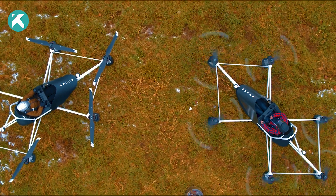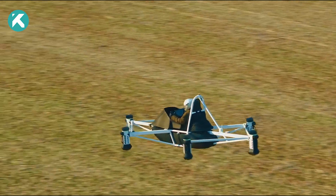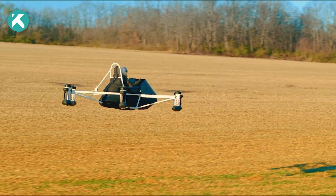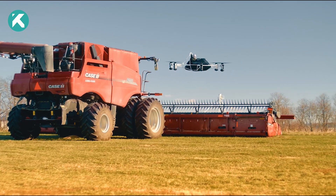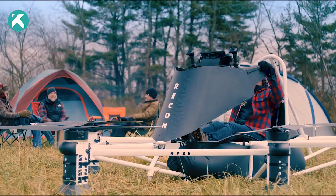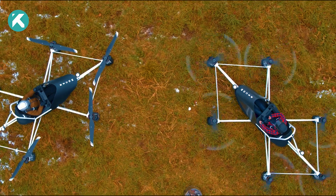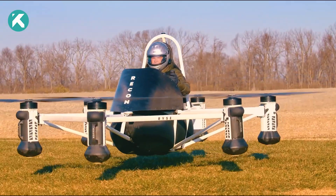It can take off and land vertically on land or water, reaching speeds of 101 kilometers per hour, and flying for 25 minutes, with a payload of up to 113 kilograms. According to U.S. law, anyone can operate this vehicle without a pilot's license or training. The company anticipates its usefulness in search and rescue, cargo transportation, and even tourism.